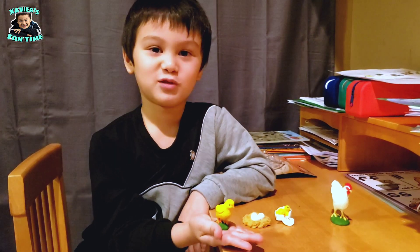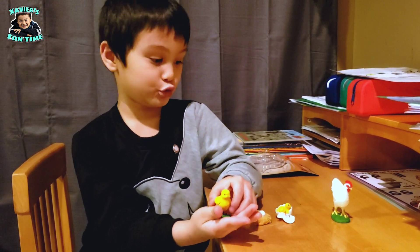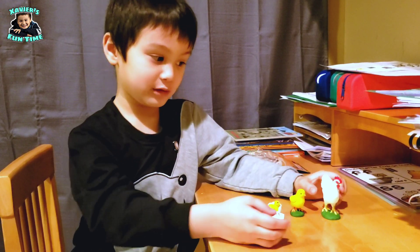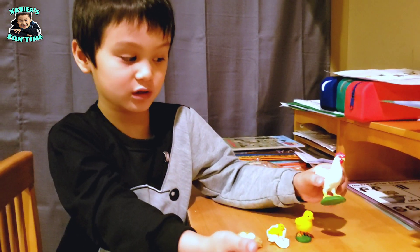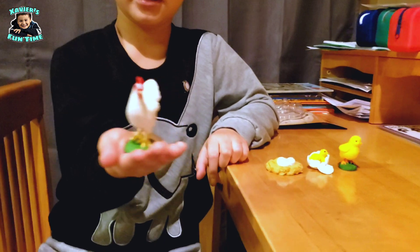After about six months, they will become an adult chicken, and they will lay eggs and start the life cycle over again, just like this one.